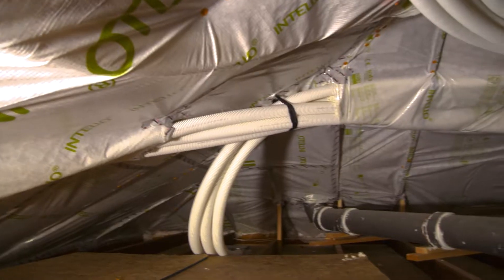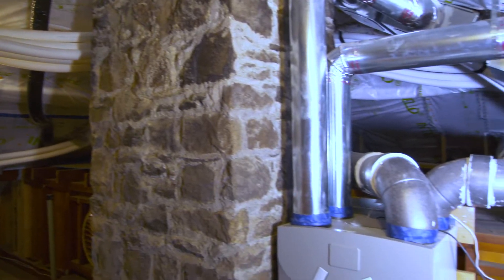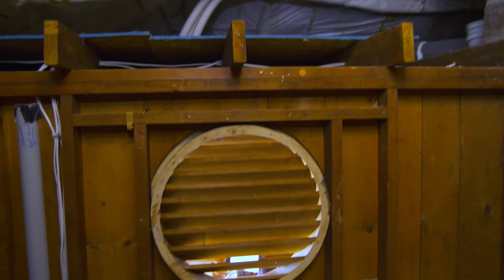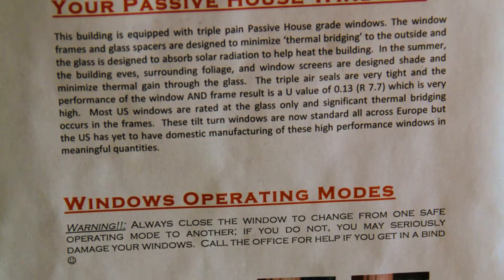Being certified as a Passive House kind of distinguishes the type of structure you build. It's going above and beyond: super insulated, super airtight, providing for that small heating and cooling load with a really efficient system. You have mechanical ventilation, you're maximizing your solar gain — just smart design. I took the Passive House training course myself.